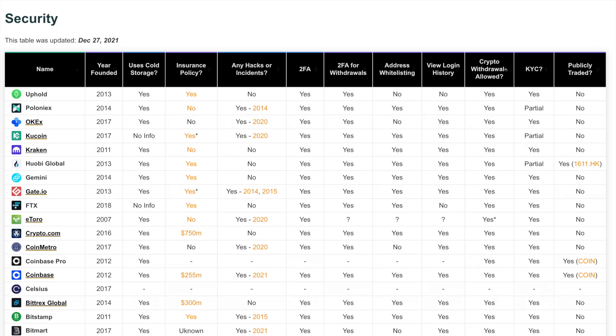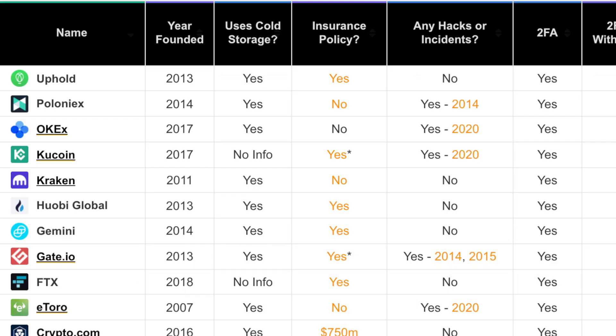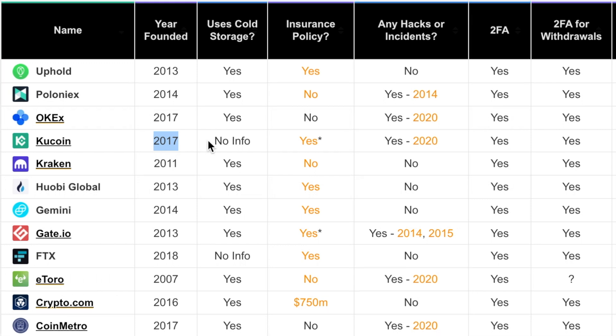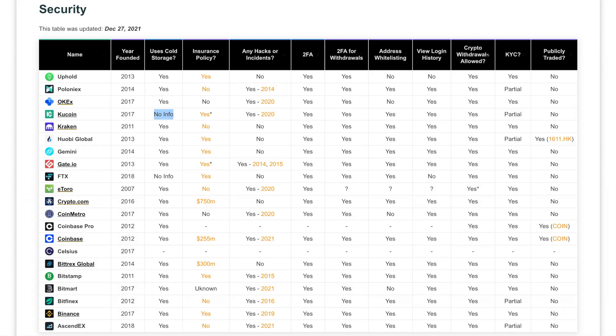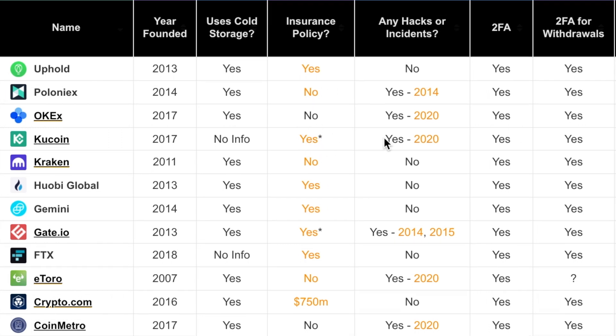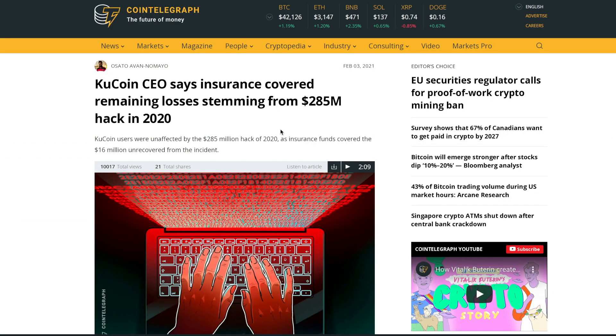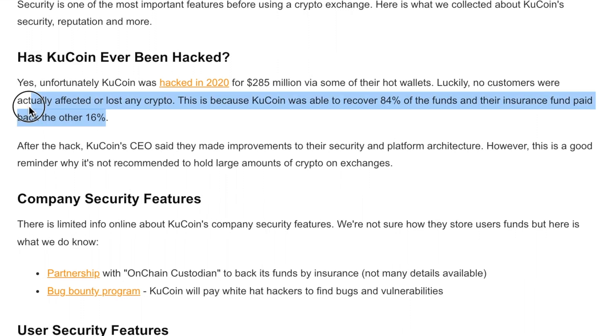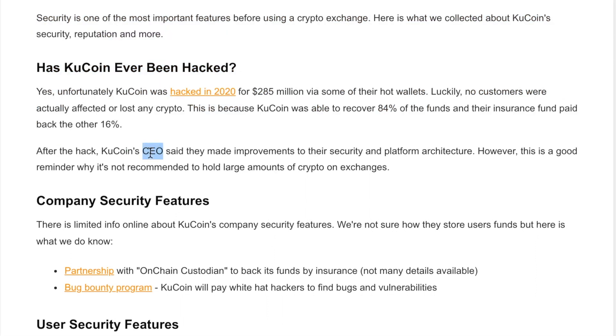If you've never used KuCoin before, you might be wondering if they're safe. KuCoin was founded in 2017. There's no info on whether they use cold storage — it wasn't findable on their website or official sources, though most platforms do use some form of cold storage. They do have an insurance policy. They had one major hack in 2020 for 285 million dollars, which came through some of their hot wallets. Luckily, no customers lost any crypto.